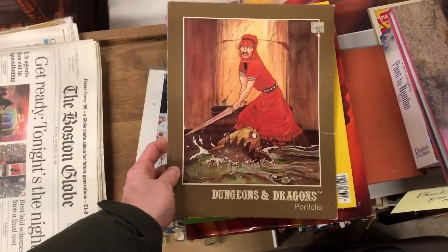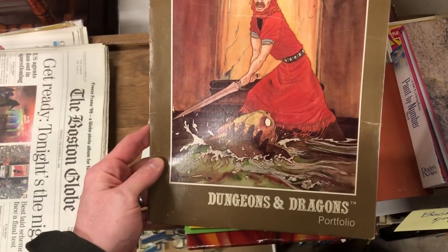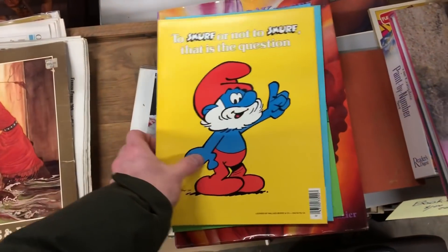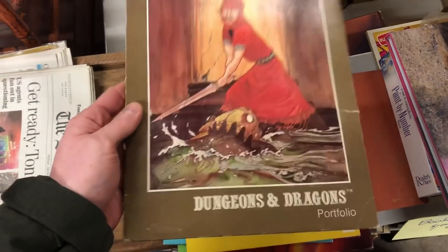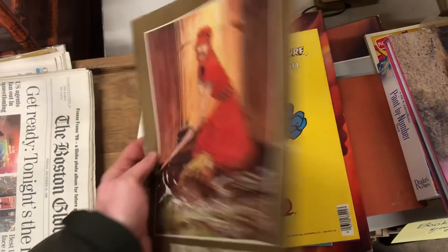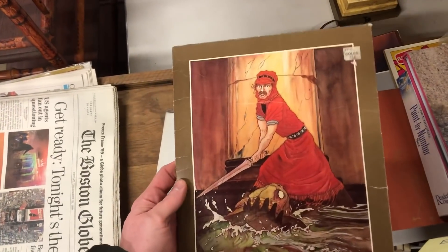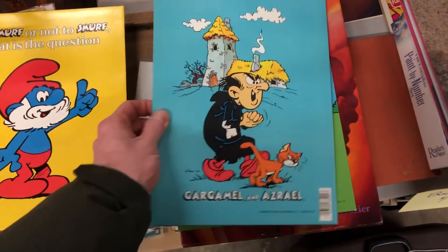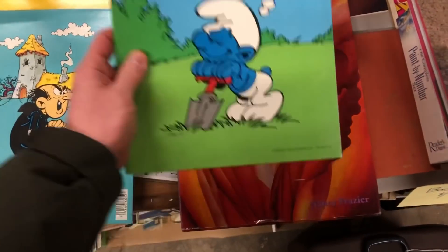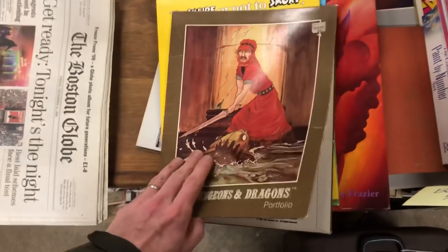This is a good start, especially after the Dungeons and Dragons stuff I found yesterday — and I love to get Smurf stuff. So these are folders. Even though this one has some damage on it, people still buy it because it's vintage and I can just combine it with the stuff I got yesterday. So I've got this one, this one, this one — a nice little lot. So it's a good start.